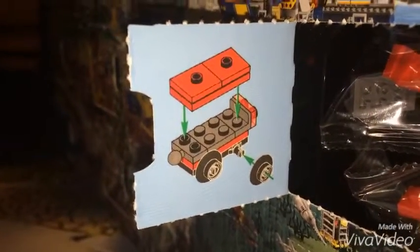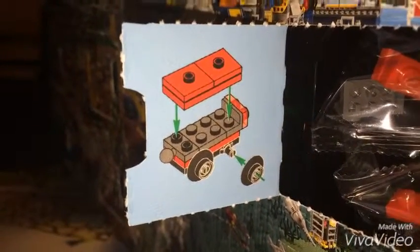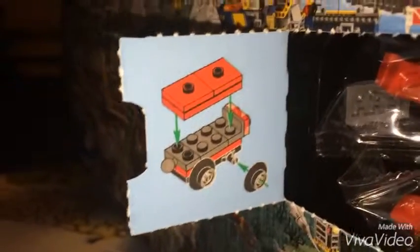Today we have ourselves a train car. Yesterday in day 14 was the train engine, and today is the train car. So let's get the pieces out and start building right now.